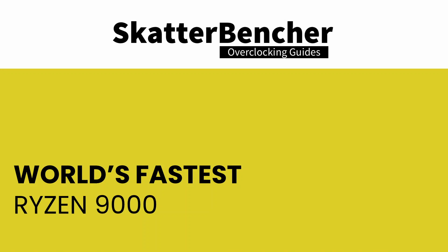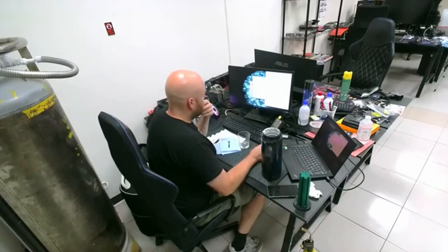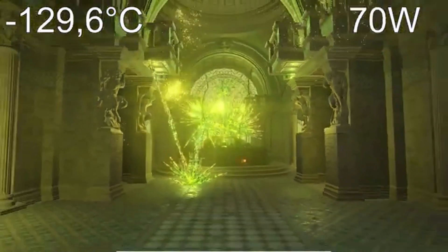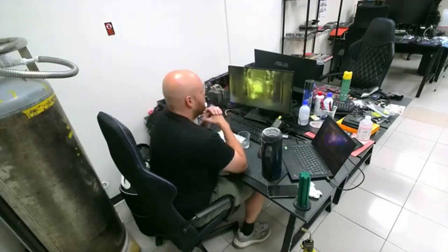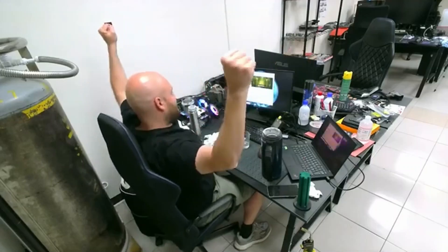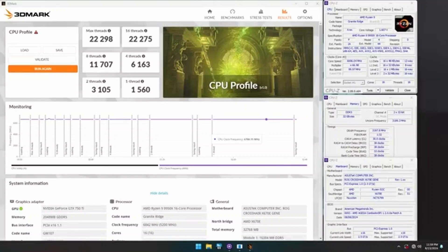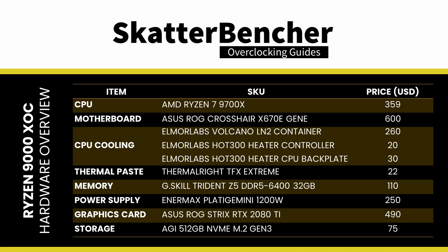After wrapping up my scatterbencher guide, I pinged Sean from Elmore Labs to see if he had extra space in his office to try liquid nitrogen. Not only did he have the space, but he already had a system prepared for Ryzen 9000 liquid nitrogen overclocking — the same system he used to break the 3DMark CPU profile 16-thread record with the Ryzen 9 9950X. The system we used is nearly identical to the one from scatterbencher 78 and 78X with a few small changes.